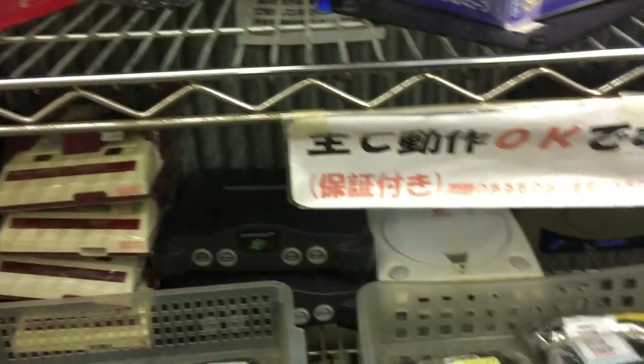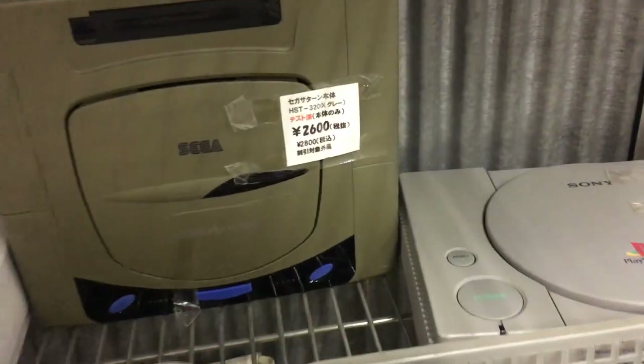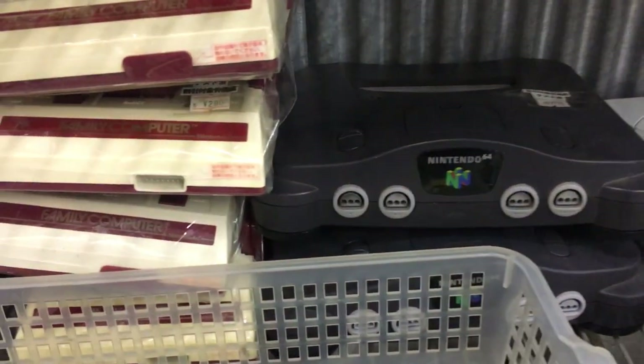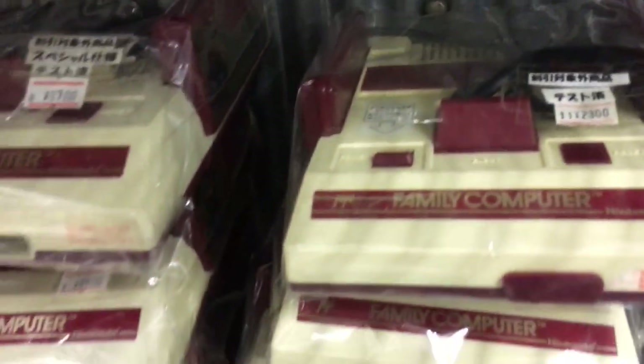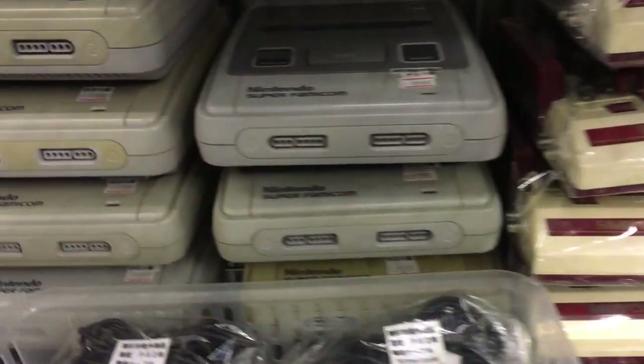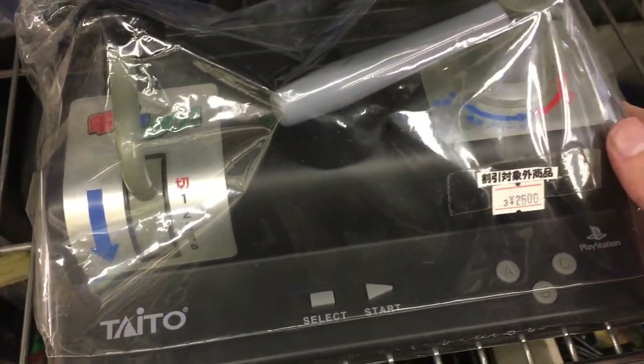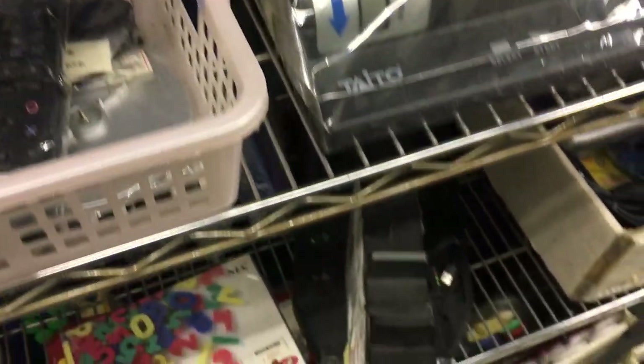Here we got some loose consoles — Saturn for 2600 yen, 25 bucks. We got a lot of Famicom and Super Famicom consoles going for 2900 yen, so around 26 bucks.